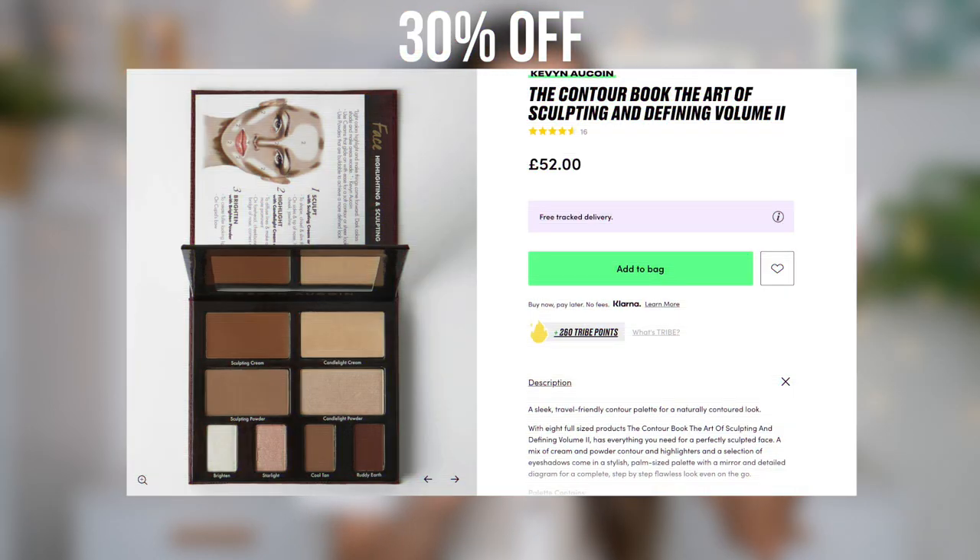The next product I picked up is a little Kevin Aucoin palette — this is my first ever Kevin Aucoin product. This was hella pricey, I think about £50, but I hope it's going to be worth it. I don't really ever treat myself to high-end products. This is basically a sculpting product but it also has some eyeshadows at the bottom. It's a very simple and neutral palette, which you know I love for day-to-day makeup. The packaging is amazing — it's kind of like a faux snakeskin.